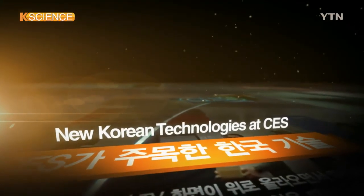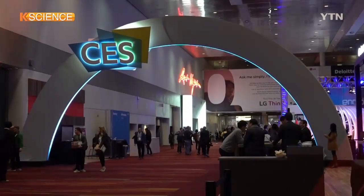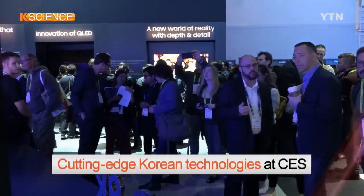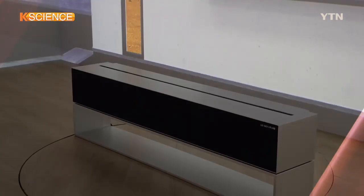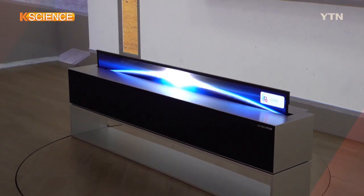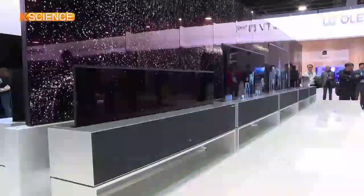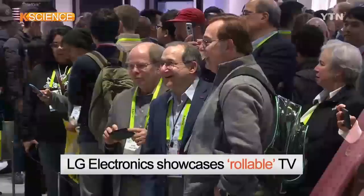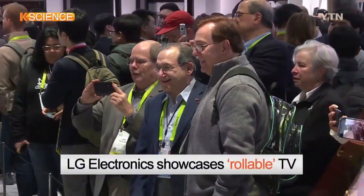Here are cutting-edge technologies Korean companies introduced at the Consumer Electronics Show held in Las Vegas earlier this month. The television screen is being unfolded as it appears from inside the square-shaped speaker of the gadget. This is a rollable OLED TV developed and introduced by LG Electronics for the first time in the world.